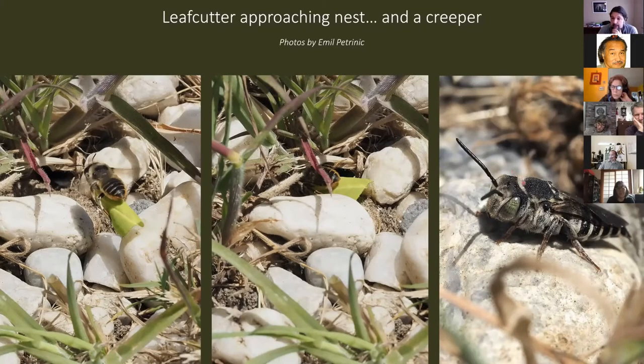On the right is a Coelioxys cuckoo bee. These are kleptparasites — they don't build nests at all, they just wait for another bee to do all the work, then move into the nest, lay their egg on top of the other bee's provisions. The larva will eventually eat all the provisions or both the other larva and the provisions. This one was right out of sight, basically waiting for the other bee to leave so she could move in.